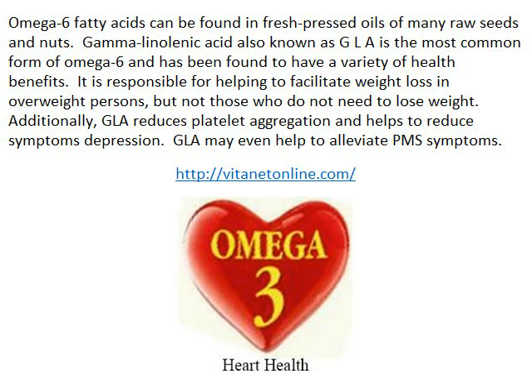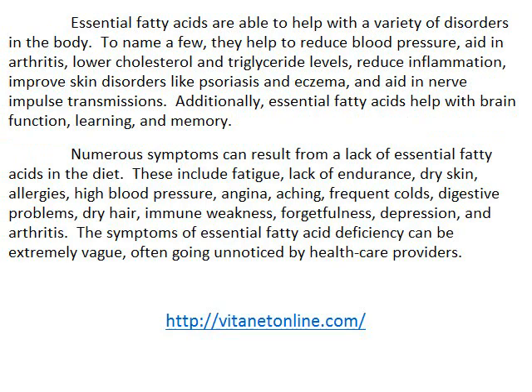Essential fatty acids are able to help with a variety of disorders in the body. To name a few, they help to reduce blood pressure, aid in arthritis, lower cholesterol and triglyceride levels, reduce inflammation, improve skin disorders like psoriasis and eczema, and aid in nerve impulse transmissions. Additionally, essential fatty acids help with brain function, learning, and memory.